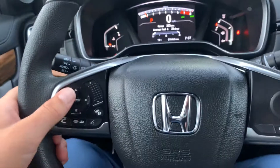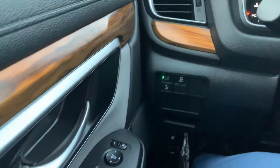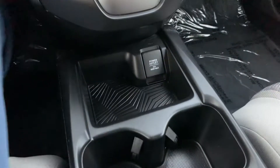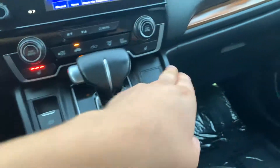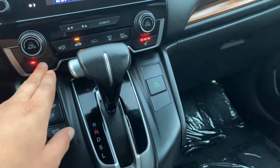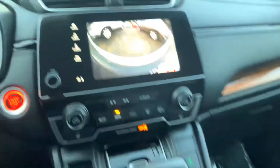We have the wheel-mounted controls with Bluetooth hands-free. We have traction control. We have heated seats as well in three levels. We have a multi-view rear backup camera.